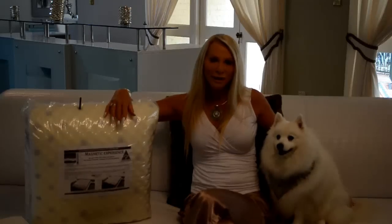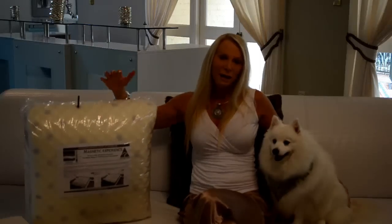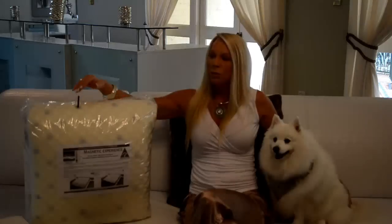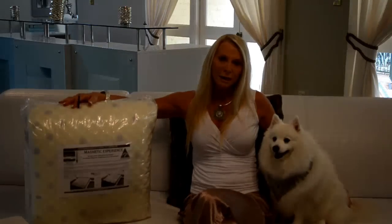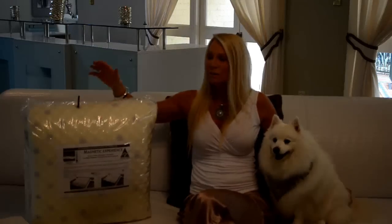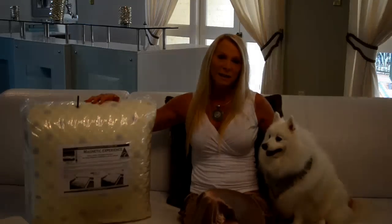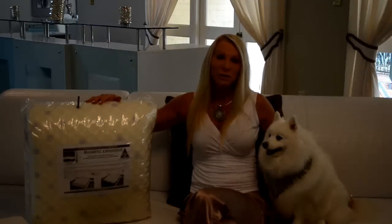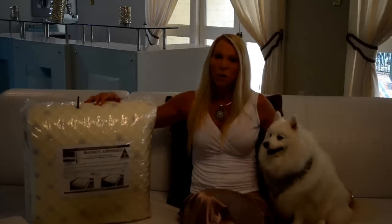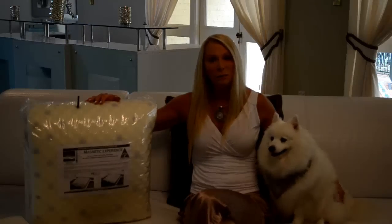Hi, I'm Janice from Global Magnetic Experience and Mitzi is beside me here. Today I just wanted to talk a little bit more about our magnetic underlay and give you a bit more information on it. The most asked question I get is: what's the difference between your magnetic underlay and all the other magnetic underlays on the market? It's a very good question, so I'll give you the reasons why we know this magnetic underlay is definitely the best on the market.